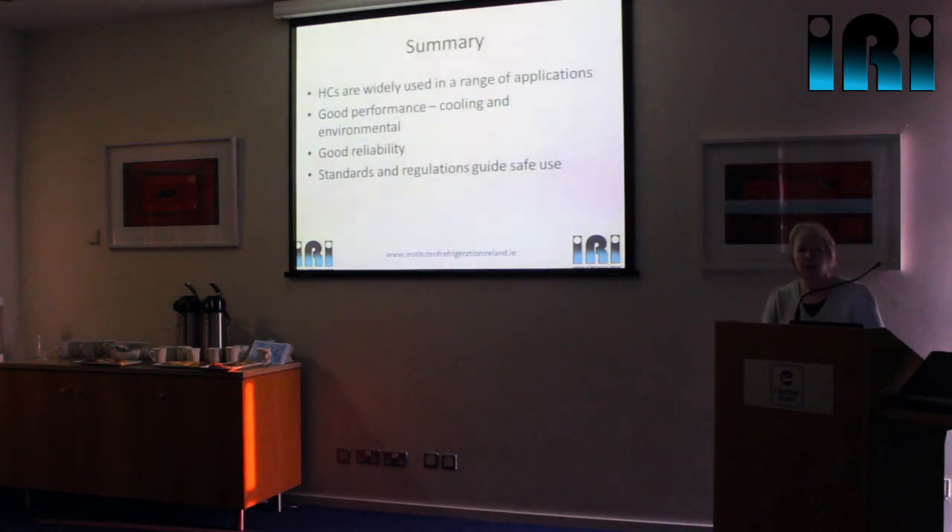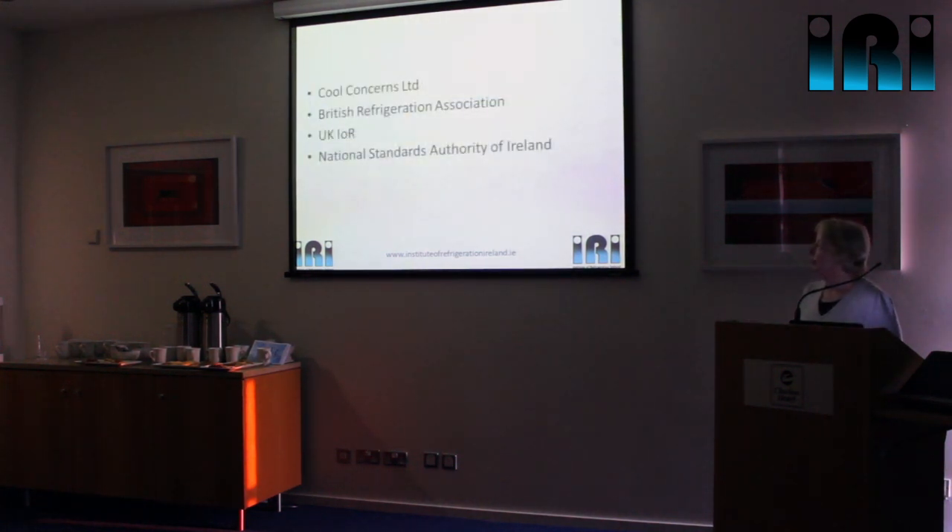In summary: we are using hydrocarbons in a very wide range of applications now. As training providers we've seen step changes in hydrocarbon use — for example when Unilever started using it in their ice cream cabinets, and when Waitrose started using it in their supermarkets. Our experience is good — we've had no major incidents. From the point of view of performance and reliability, we have a very good refrigerant. We've got standards and regulations in place that guide us how to use it safely, and that is probably why we are using it the way we are without major accidents — we are complying with the standards.